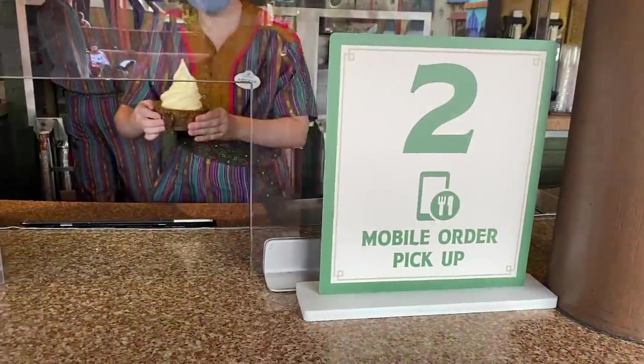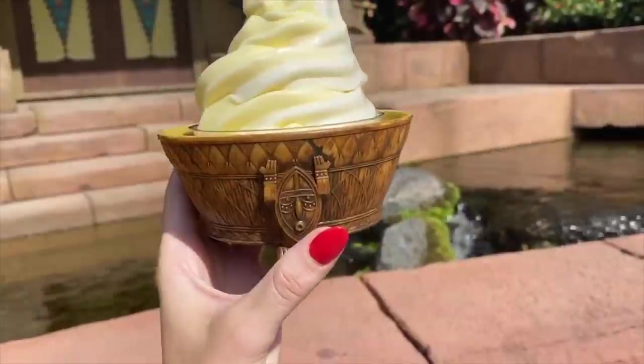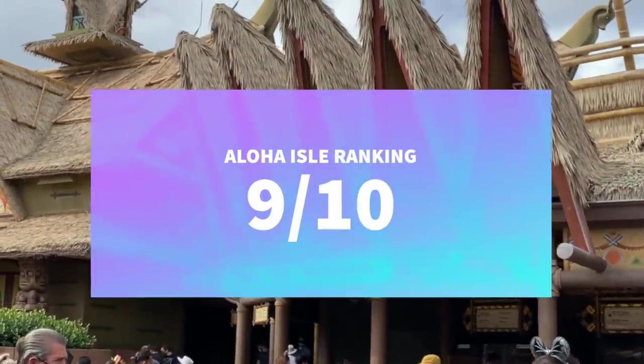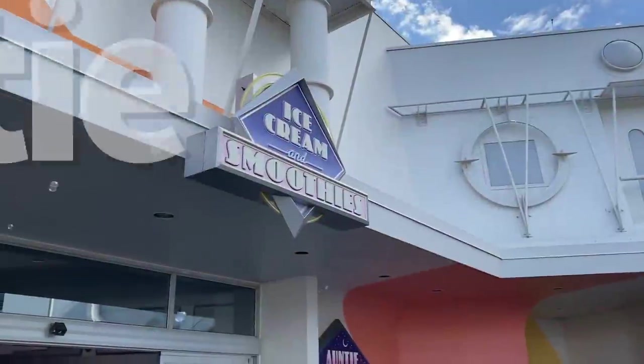Pros: Dole Whip paradise, and unique seasonal options keep things fresh. Cons: favorite options may not still be available when you return, and there are no savory snacks served here. You can mobile order at Aloha Isle. Overall ranking: 9 out of 10.